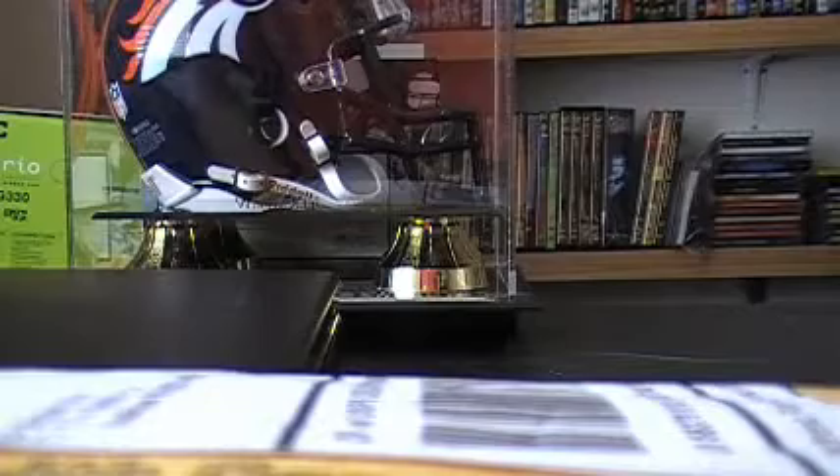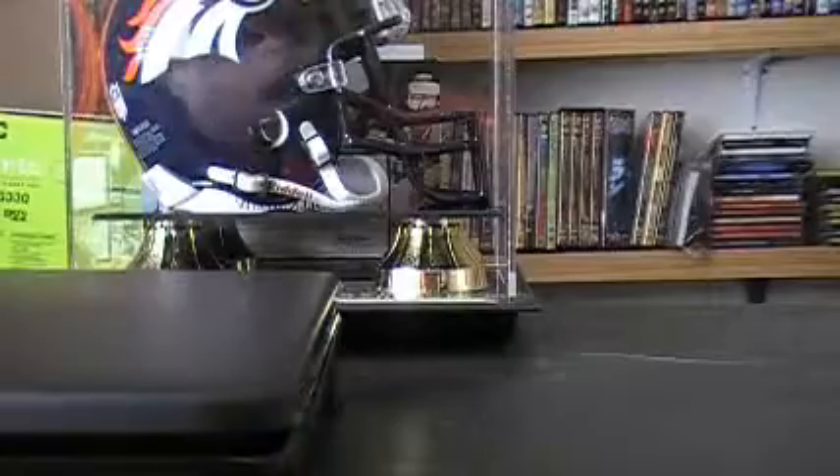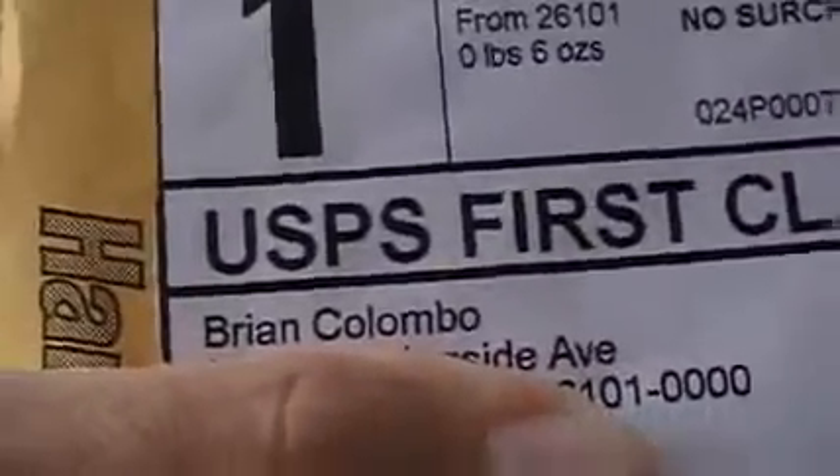Once again, I have received cards in the mail. Let's see who I got them from. I can show you — it is Brian Colombo. You might not know who that is, but shortly enough you will.